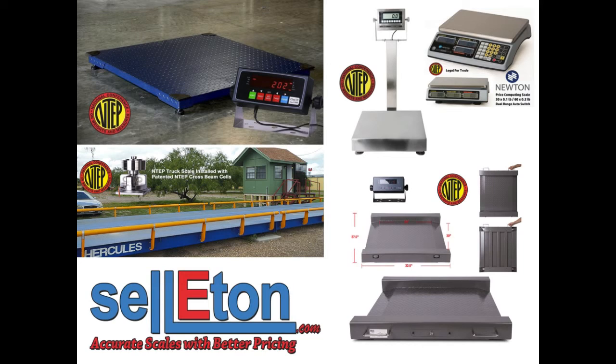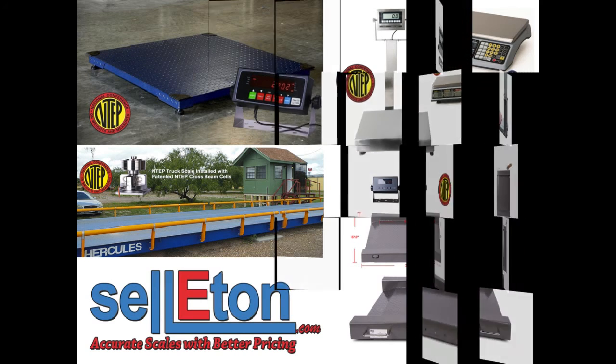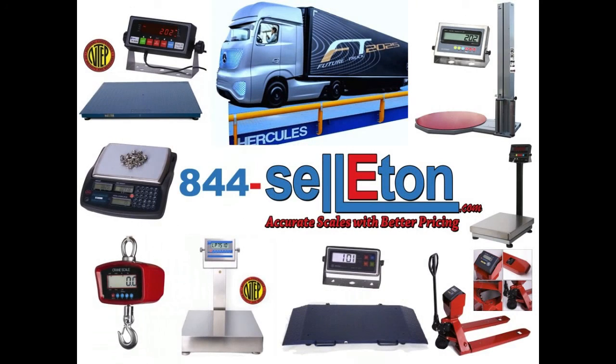In addition, NTEP or Legal for Trade scales are very accurate since they are calibrated for precision. For more information, you could contact us at 844-CELITON, that's 844-735-5386, or contact us through our website at celiton.com. Accurate scales with better pricing.